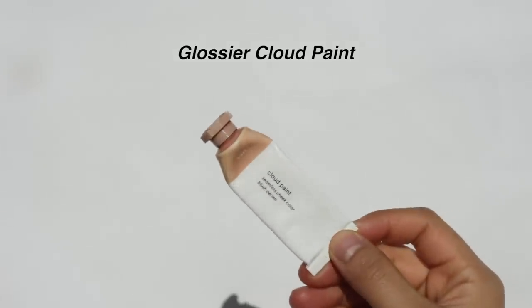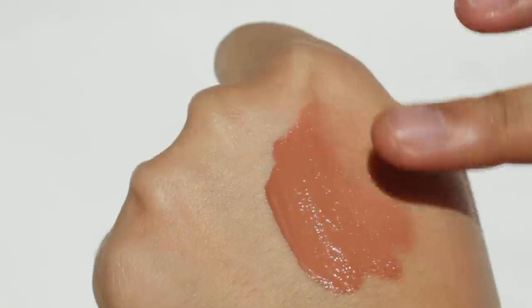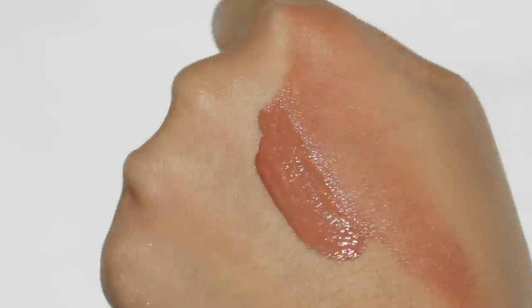The first blush is Glossier Cloud Paint — I've mentioned it a hundred times but I have to include it because I really love it. The shade I have is Dusk, and I own all their shades. The consistency is gel-like, the finish is pretty matte but not dry, and the color payoff gives a natural flush — though some shades are more pigmented than others. It blends really easily with fingertips, making it perfect for makeup beginners. This is what I always go back to when I want to finish my makeup quickly.